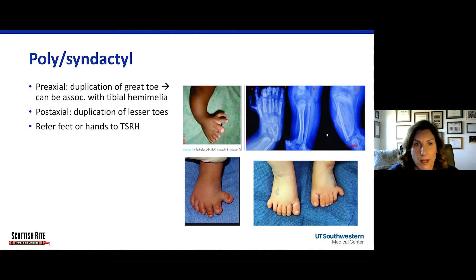Next is polydactyly or syndactyly — too many toes or fingers, or digits connected to one another. Pre-axial polydactyly means the great toe is duplicated, and importantly, it can be associated with tibial dysplasia or tibial hemimelia. Get an X-ray of the tibia and foot for pre-axial polydactyly to assess for tibial dysplasia. Post-axial polydactyly — duplication of the outer toes — is never associated with tibial hemimelia and is easier to treat surgically. Either way, refer to Scottish Rite; extra digits are typically treated surgically at six months of age or greater.